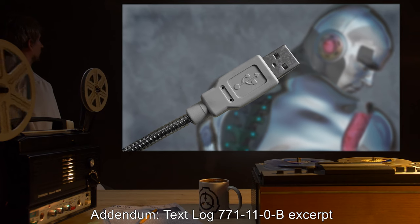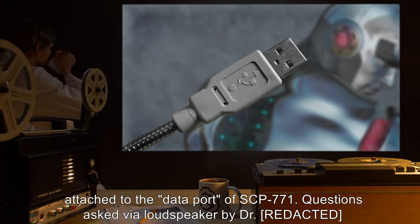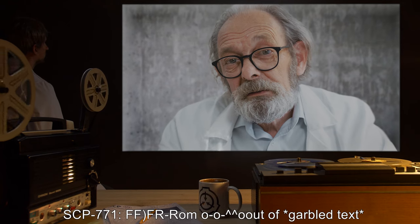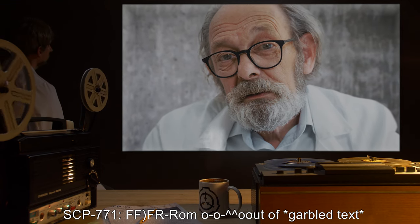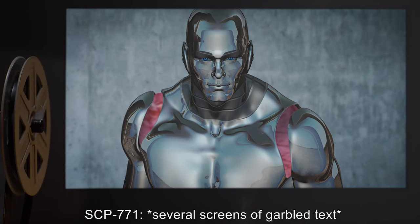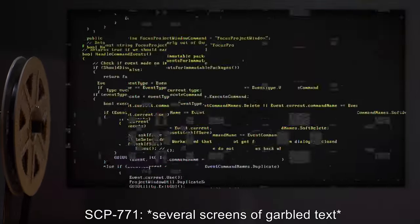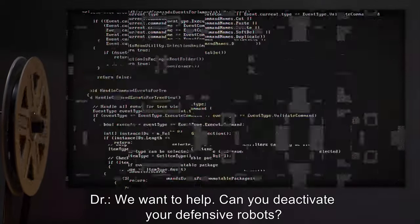Addendum — Text Log 771-11-0-B excerpt. Note: Data collected via an LCD screen temporarily attached to the data port of SCP-771. Questions asked via loudspeaker by Doctor. Doctor: Where are you from? SCP-771: From Out Of [garbled text]. Doctor: What was your designed purpose? SCP-771: [Several screens of garbled text]. Doctor: I don't understand. What was your designed purpose?